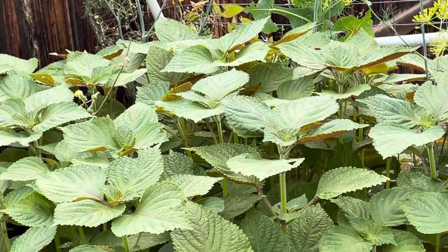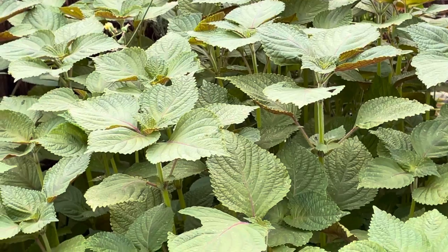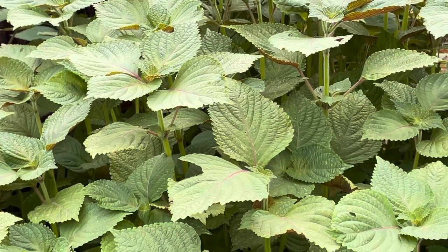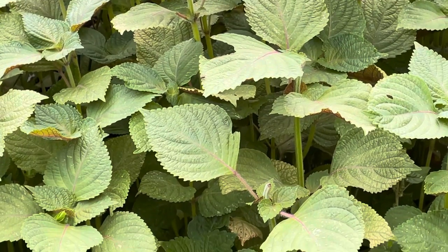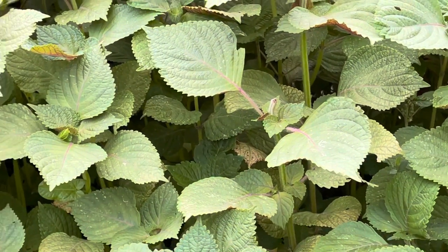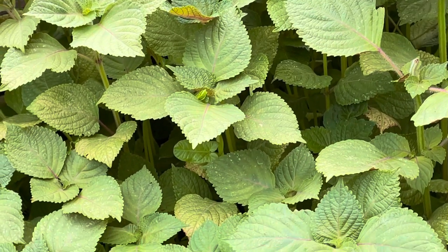This plant is so invasive. I can't pronounce it in English, but this is an herb that we use a lot in Asian cuisines. We didn't know it would grow in zone 5, but look at it — it is taller than me.